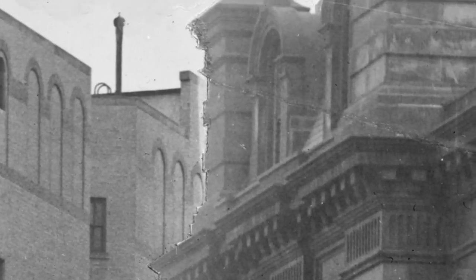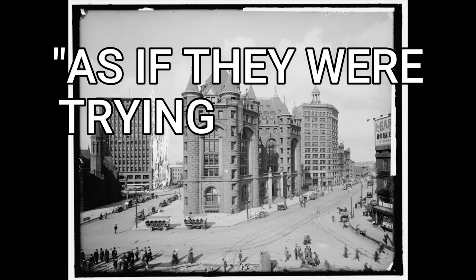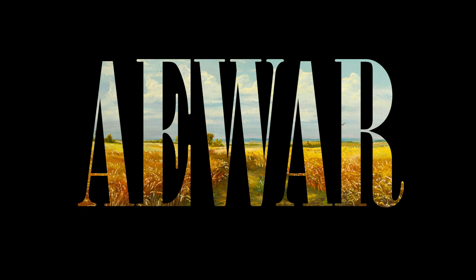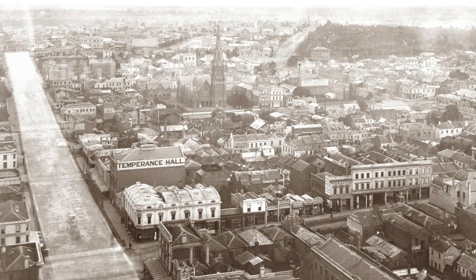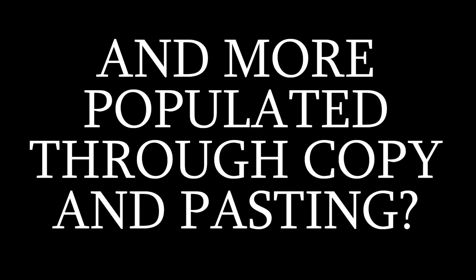He shows a building being cropped and copied and pasted into the shot — what he considers a copy-and-paste building. But then in the Tartarian hypothesis this is very problematic because you have cityscapes — San Francisco, Melbourne, Sydney — and people say these are really built up for the 19th century. If we take Mind Unveiled's logic, then how do the advocates know that they didn't manipulate these photos to make the city seem larger and more populated through copy and pasting? We don't subscribe to this idea, but you can't cherry pick — if all old world photos are fake, then these also need to be considered fake.